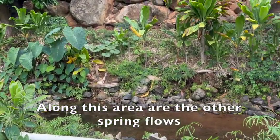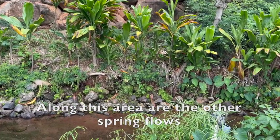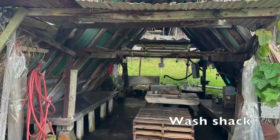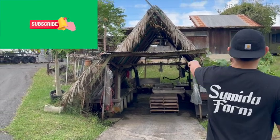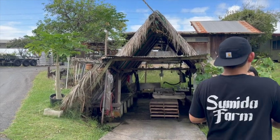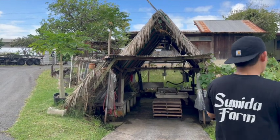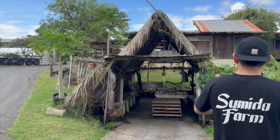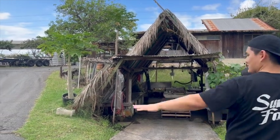Along this whole wall are little springs, and the main one is right under that tree. The city requires us to do the final wash in city water. Our initial wash will be in spring water, the final wash will be in city water. Then it gets wrapped into bundles, loaded onto pallets — that's how we keep all the collection ready.